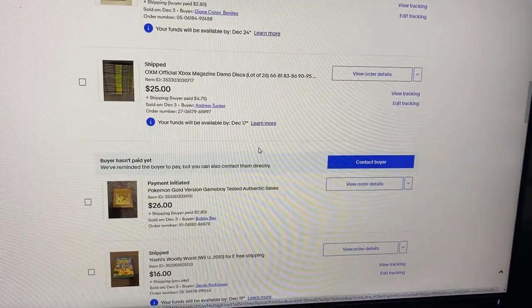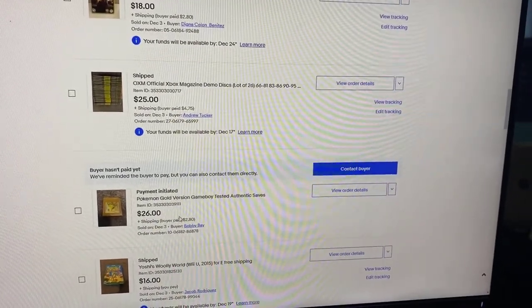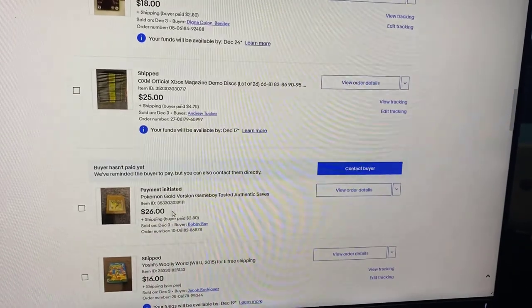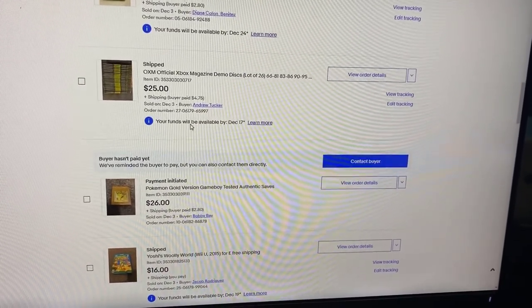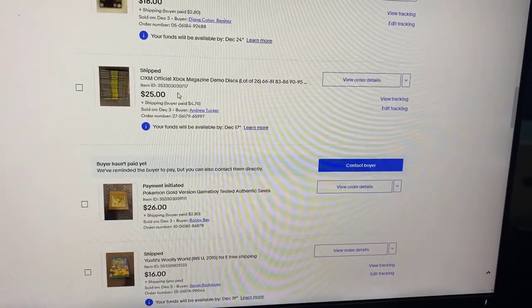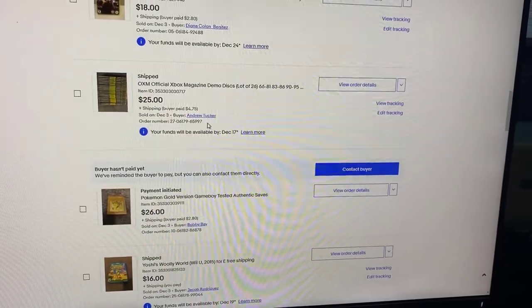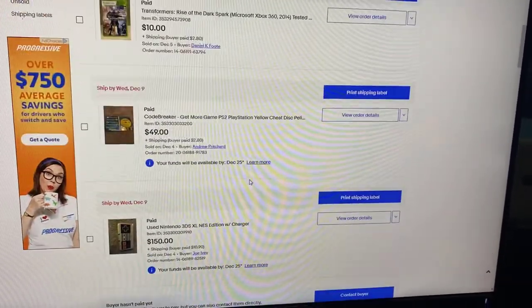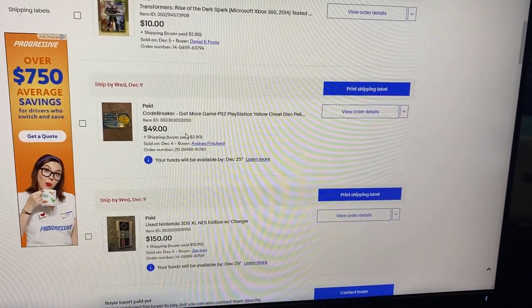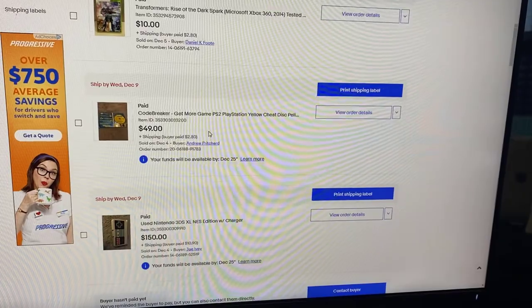Hey guys, I just wanted to give a quick update. As you can see, we've sold a couple things. We sold the Pokémon Gold for $26, and we also sold the demo discs for $25 — so that right there covers the cost for the box. And then just last night, I sold the Code Breaker for $49. So it was profitable!